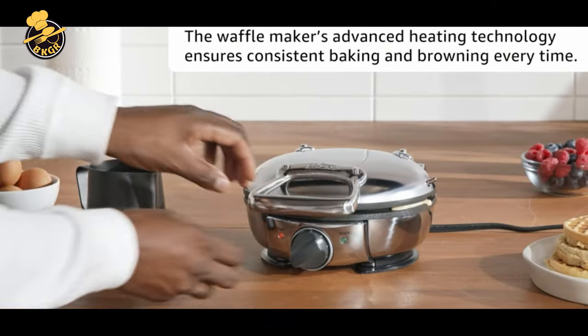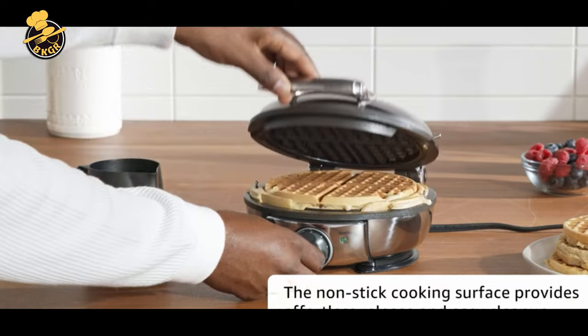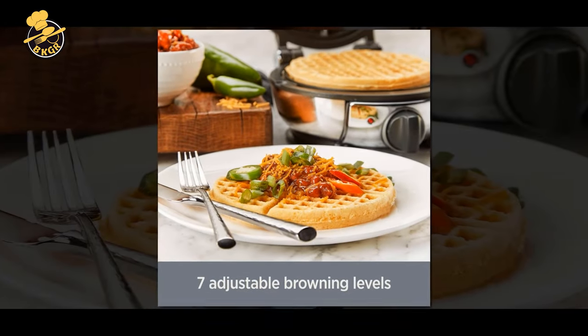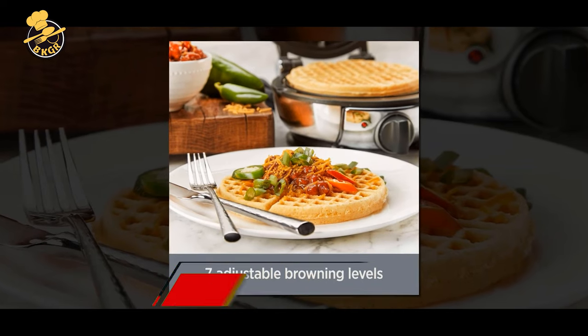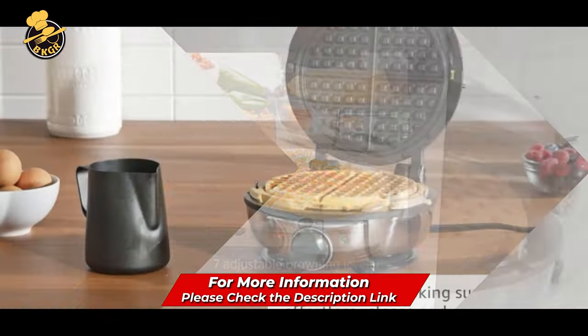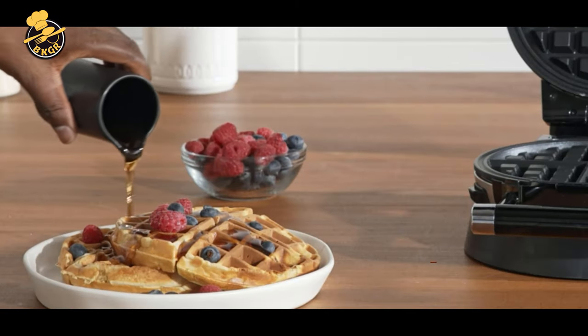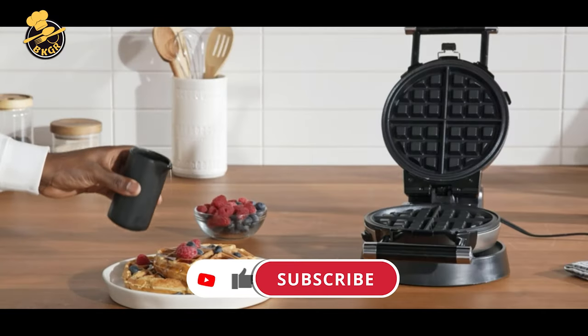The All-Clad makes the best waffles and has 7 browning levels to make everything from crispy to light and fluffy. The waffle maker is straightforward — waffles come out crispy on the outside and nice and fluffy on the inside. The plates are coated with a nonstick material, so I don't have to use oil, and they are effortless to clean. It also has a feature that lets me know when the waffles are ready. I recommend this product to anyone looking for an affordable, easy-to-use, nonstick waffle maker.